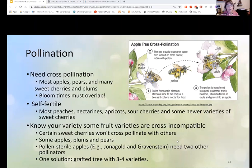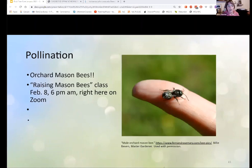Pollination is important — most apples, pears, and some sweet cherries and plums need cross-pollination. The main thing to remember is that the bloom times have to overlap. Some are self-fertile. I'm going to put a plug in for Master Gardener Billy's talk on February 8th at 6 p.m. right here on Zoom — she's going to tell you how to raise mason bees, and you'll have the opportunity to buy a kit with mason bees.